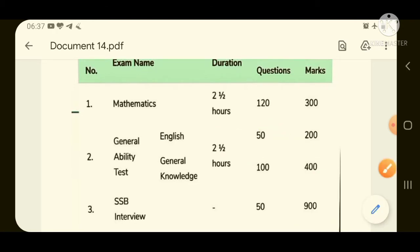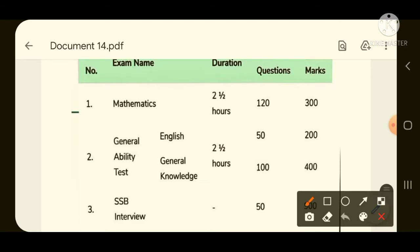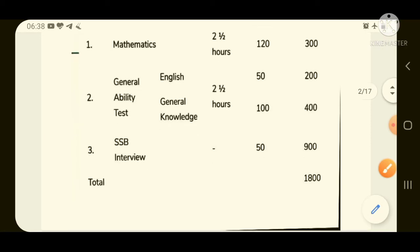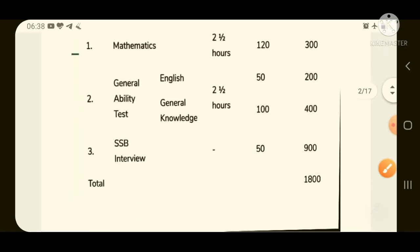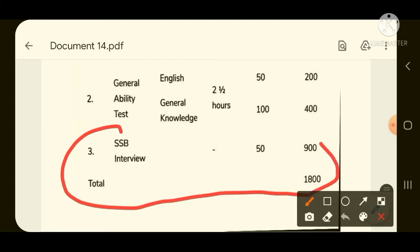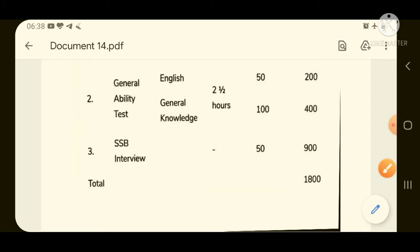That is the written part of the examination. If you clear the written examination of the National Defence Academy, you will have to go through the SSB interview process. You will be called to various SSB centres spread across the nation, interviewed for 5 days, and after that a final merit list will be made.